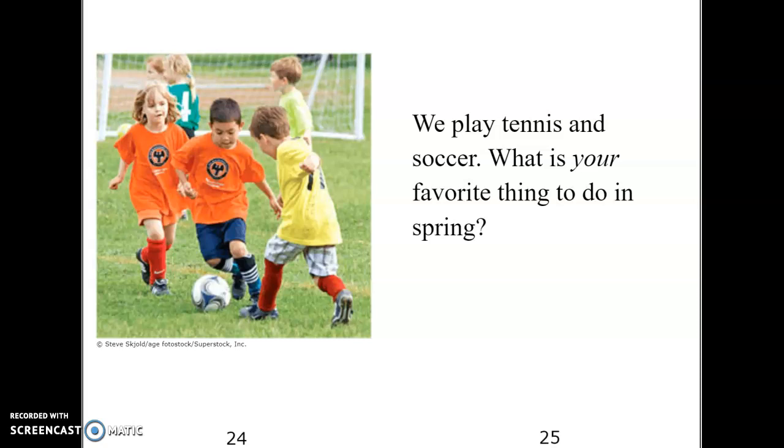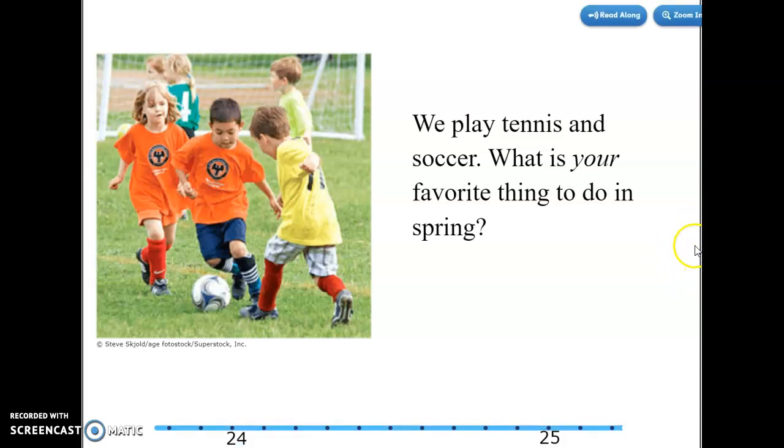And on this page, let's find the word 'and.' Can you find the word 'and'? What about the word 'is'? How about the word 'in'? I bet you can find the word 'too.' All right, let's echo this page. We play tennis and soccer. What is your favorite thing to do in spring? All right, and that is our story. Good work.